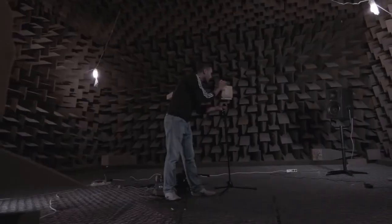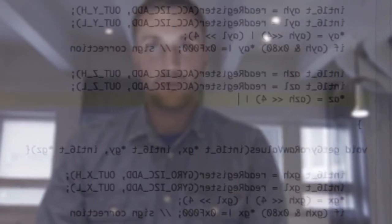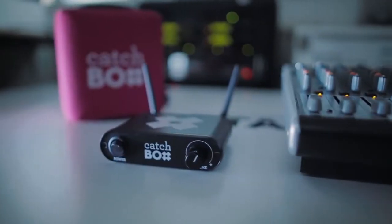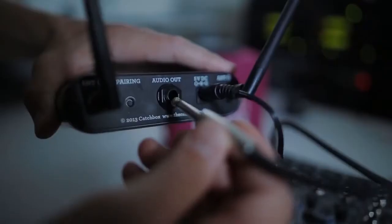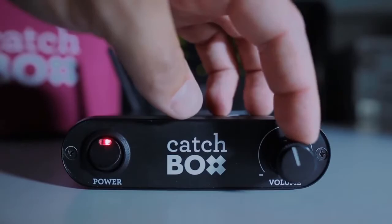However, Catchbox is far more than just a great microphone. Normally microphones would make weird sounds as they're flying through the air, landing in your hands, or rolling on the floor. So we created a technology that gets rid of all those unwanted noises. We also wanted everybody to be able to use Catchbox, so we made it super universal — it works anywhere in the world with any sound system, including stereos, computers, as well as professional sound mixers.